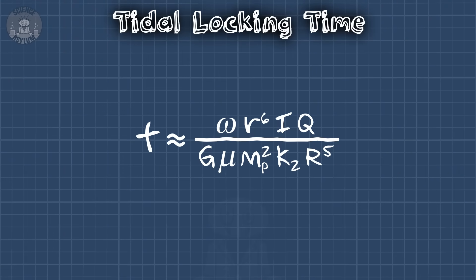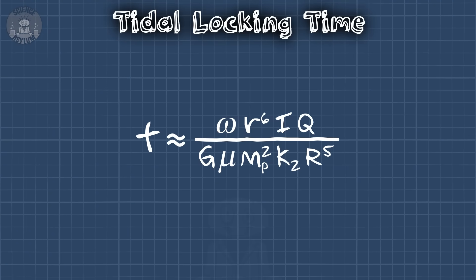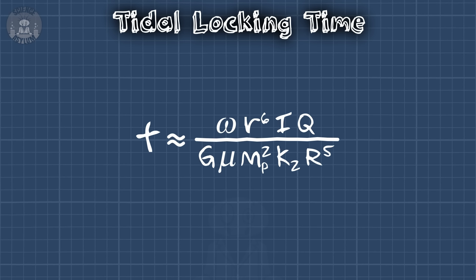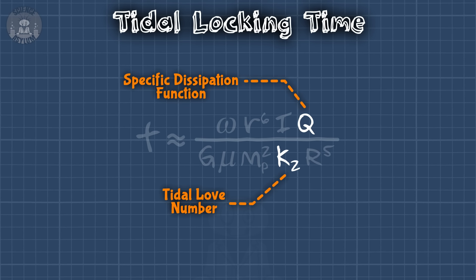How long did it take to tidally lock like that? Getting a number is actually kind of tricky. We do have an equation for it, as long as we make a lot of approximations — there are so many approximations that I don't feel entirely comfortable using it, but it's the best we've got. The general problem is so complex that it's completely unsolvable. What this equation can do is give us an idea of what factors are involved and how important each one is. We've got the rotation speed of the moon, the radius of the moon, the orbital radius of the moon, the mass of the planet, and the gravitational constant of the universe. Unfortunately, two factors we often don't know well are the tidal love number, which measures the elasticity of the moon, and the specific dissipation function, which tells us how much energy is lost to heat. We do know them for our moon, which is how we know it took 100 million years.